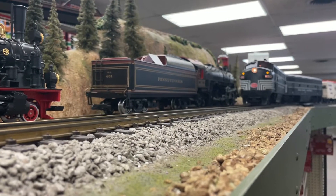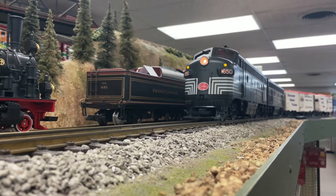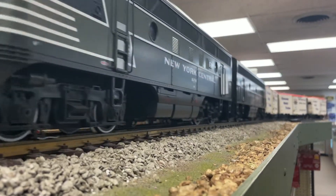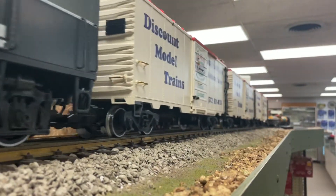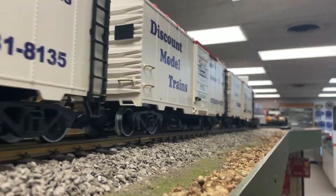Hey guys, it's Raiden here. Welcome back to the channel. Today on Red River Railfan, we're at the Discount Model Train Store in Addison, Texas. Let's take a look at everything they have and let's see what I bought. Let's get to it.